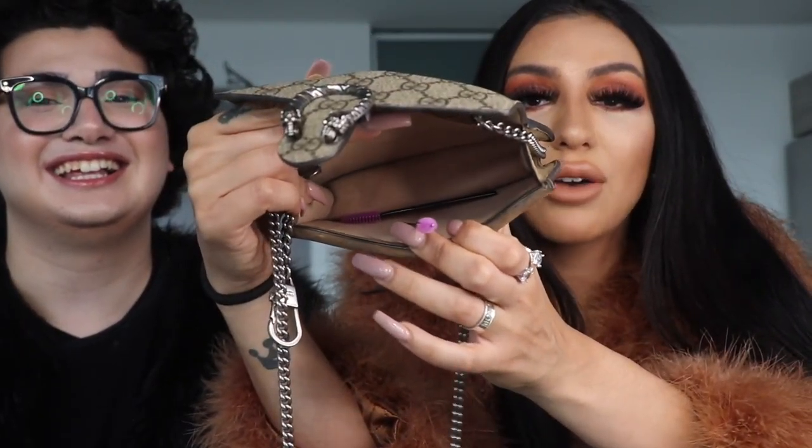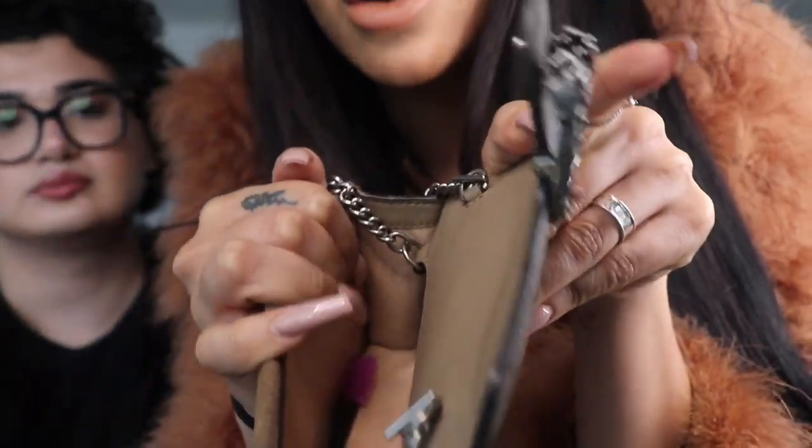I still have the authenticity card, which always stays with the bag if I'm selling it. Compared to the Chanel, when you open the Gucci it's literally just one big pouch — one big hole with nothing else inside. I used to have a lot of mini bags but I want to get into bigger bags. For example, I have the iPhone 11 Pro Max and she has the XS Max, and they're literally the same size — so the Gucci fits a phone, but the Chanel WOC doesn't fit mine.